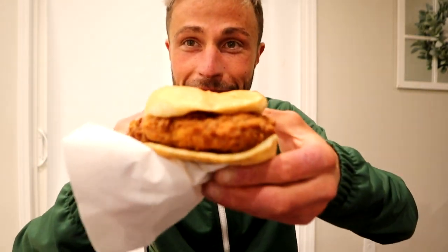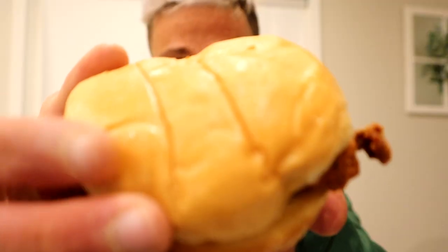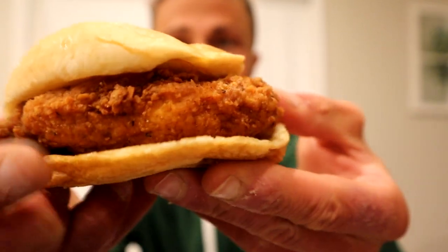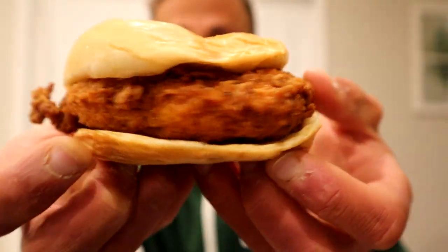Chick-fil-A! Here we have the spicy chicken sandwich. It is a juicy looking sandwich — it looks so good. The bun is glistening and it smells so good. You can see the seasoning on the chicken.